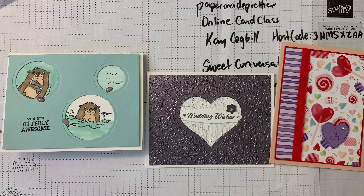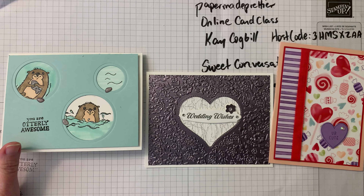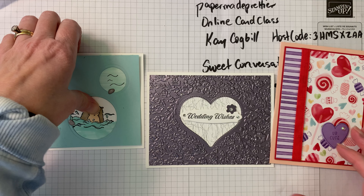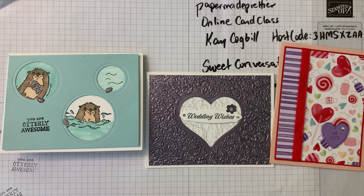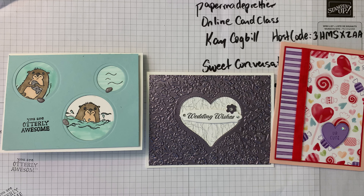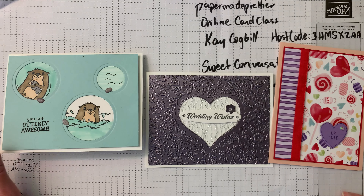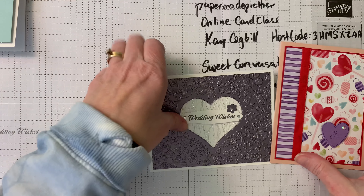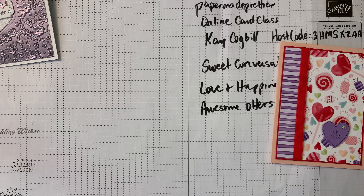We have Special Moments, Friendly Hello — so many gorgeous things tonight. We're going to use the cute little otter for a card, we're going to make a valentine and a wedding card. So I hope you're ready for super fantastic fun! When we get to the last card, I'll have to run downstairs and get the supplies for it. Okay, so let's get started with our valentine.